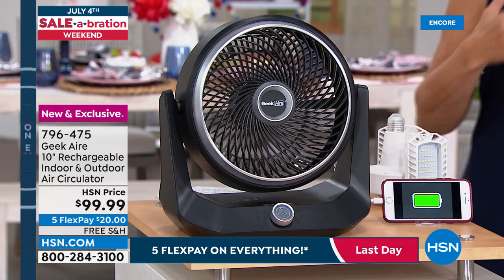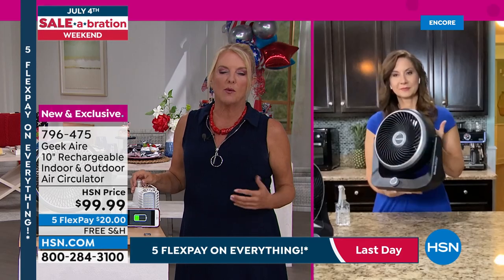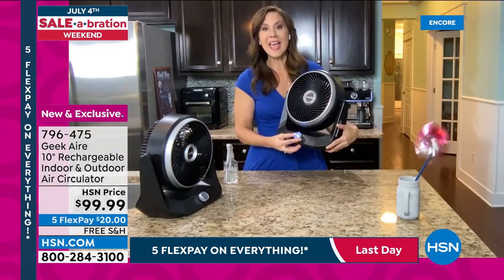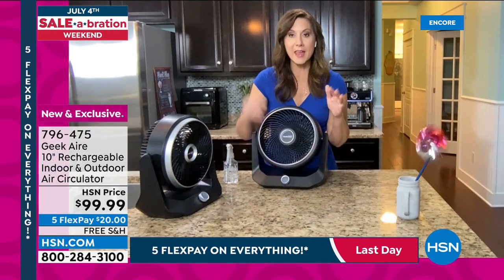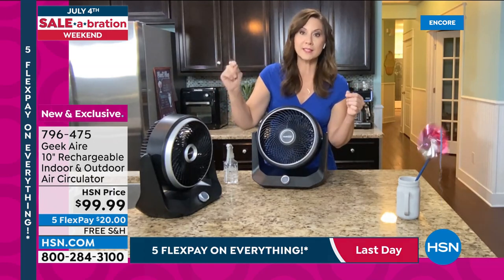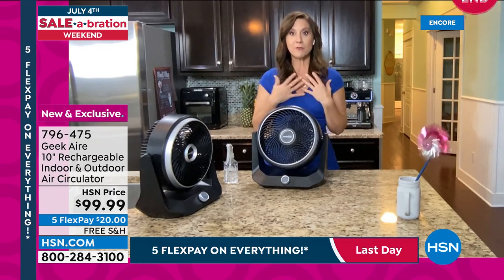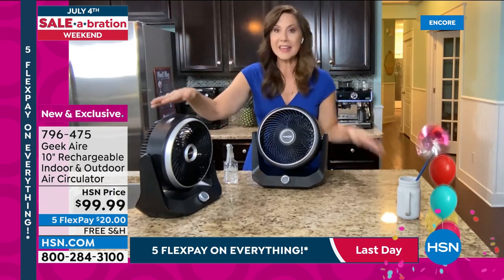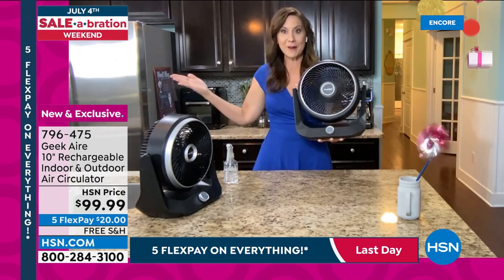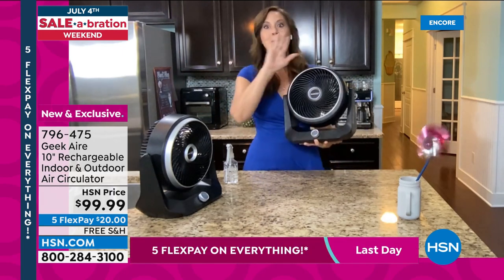Even if you never unplug it from the wall, it's a fantastic everyday fan. Rebecca got a letter from her electric company saying any temperature below 78 degrees adds 7% to the electric bill — at 74 degrees that's 28% higher. She turned her AC up to 78 and used these fans around the house to stay cool. Tomorrow night she'll use it at the fireworks — it also keeps bugs away while cooling you down.